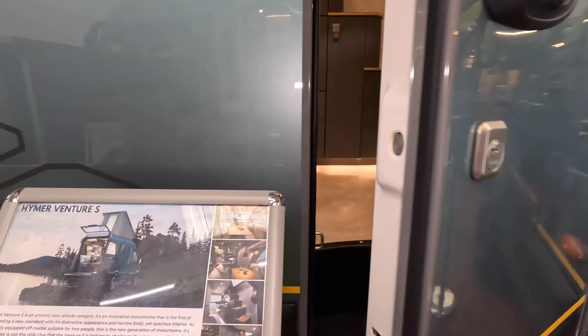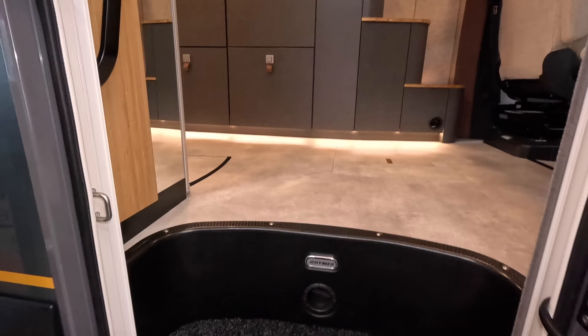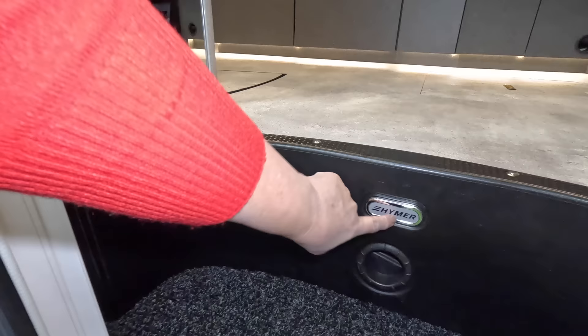Let's have a look inside — that's what everybody's interested in. There's a bin on the door and coat hooks on the door, very practical. There's a heating vent in the floor which will light up when the lights are on, and a nice grab handrail.